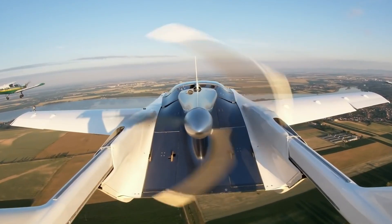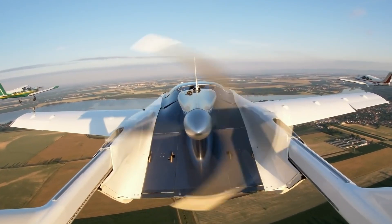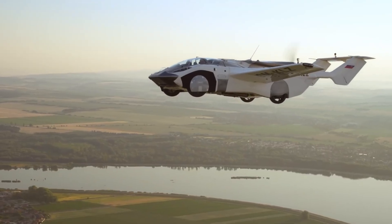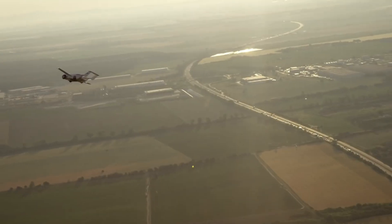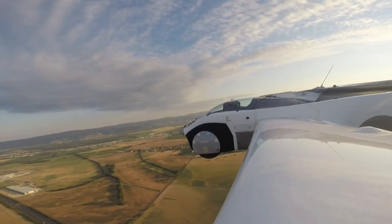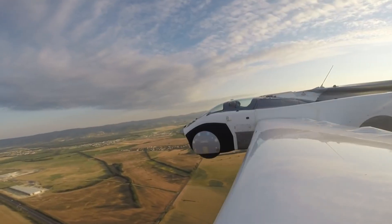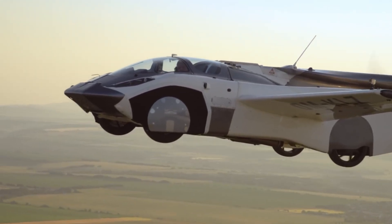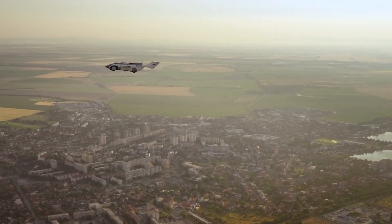Set for limited production with a goal of 100 units annually by 2026, the AirCar represents a bold step into practical flying transport. Starting at $800,000, it's more than a high-end innovation — it's a glimpse into a future where urban congestion is bypassed by air. As infrastructure strains to match modern needs, Klein Vision's AirCar emerges as a sleek, efficient solution that brings the dream of everyday aerial travel to life.